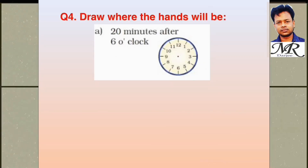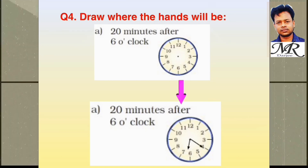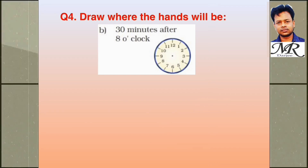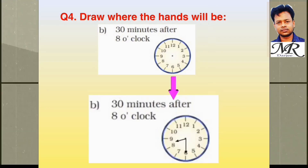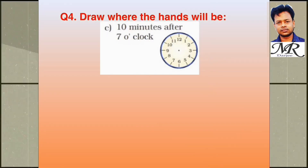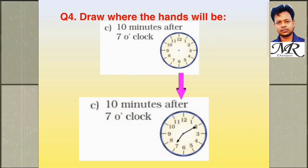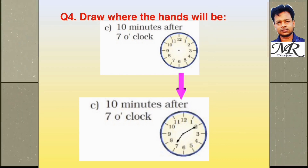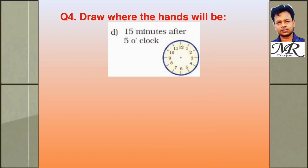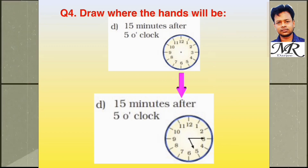Question 4: Draw where the hands will be 20 minutes after 6 o'clock — the answer is 6:20. Draw the hands 30 minutes after 8 o'clock — the answer is 8:30. 10 minutes after 7 o'clock — it is 7:10. 15 minutes after 5 o'clock — the answer is 5:15. Draw the hands like this.